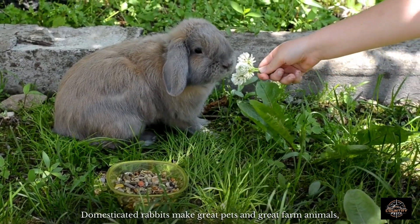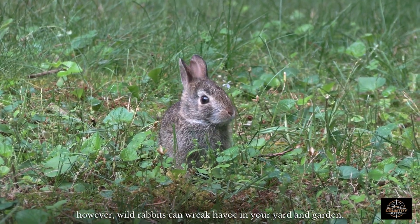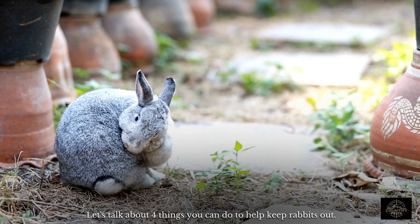Domesticated rabbits make great pets and great farm animals. However, wild rabbits can wreak havoc in your yard and garden. Let's talk about four things you can do to help keep rabbits out.